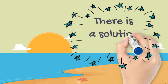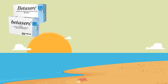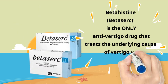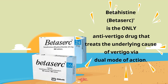There is a solution, though. Betahistine, with trade name Betaserc, is the only anti-vertigo drug that treats the underlying cause of vertigo via a dual mode of action.